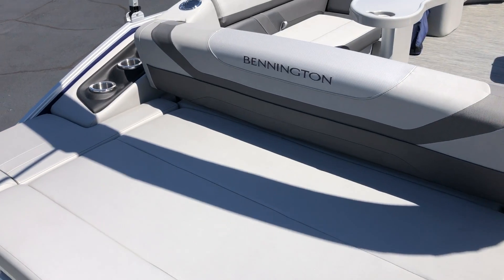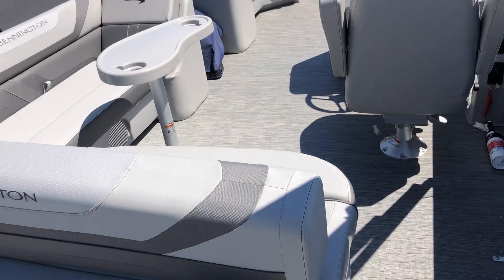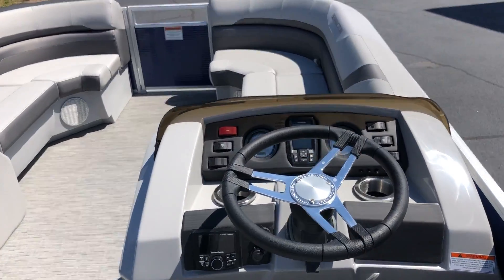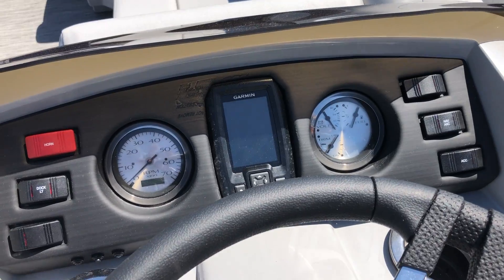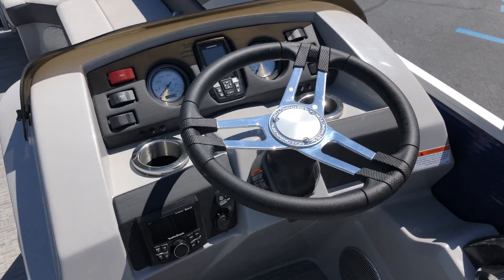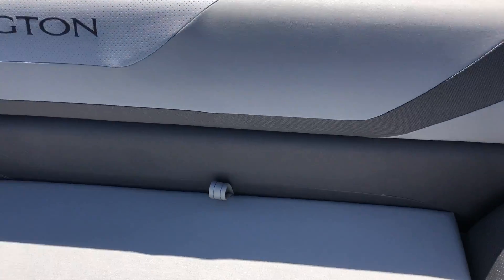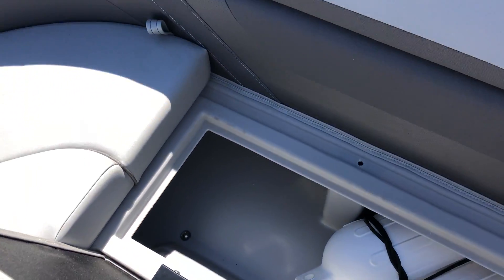Walking aboard the boat, you'll see this is the swing back. Looking at the helm, the Garmin is flush mounted right in the center with mechanical gauges on both sides and all your switches. Beautiful boat — storage underneath all the seats, full Simtex upholstery throughout, and plenty of storage throughout all the seating.